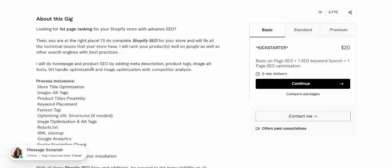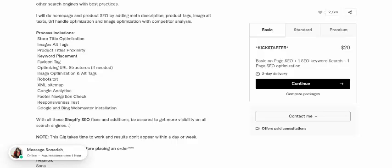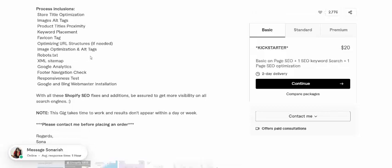I will do homepage and product optimization, including additional description, product text, image alt text, and URL handles optimized, and image optimization with comparative analysis. Store title optimized, image alt text, product title, keyword placement, fabric on-page text, optimized URLs, and status if needed. Image optimization, alt text, robots text, XML sitemap, Google Analytics, and webmaster tools.